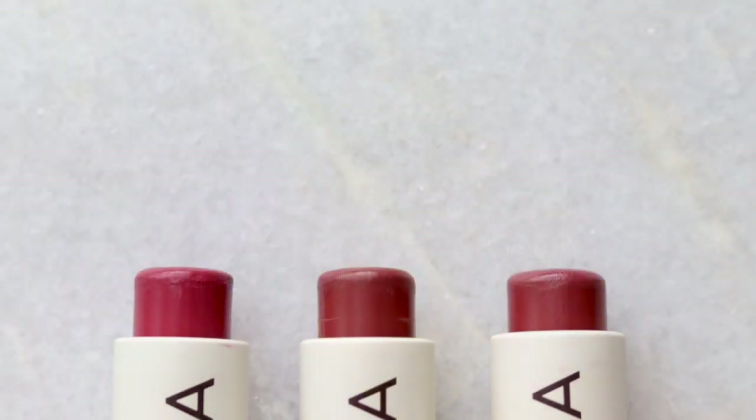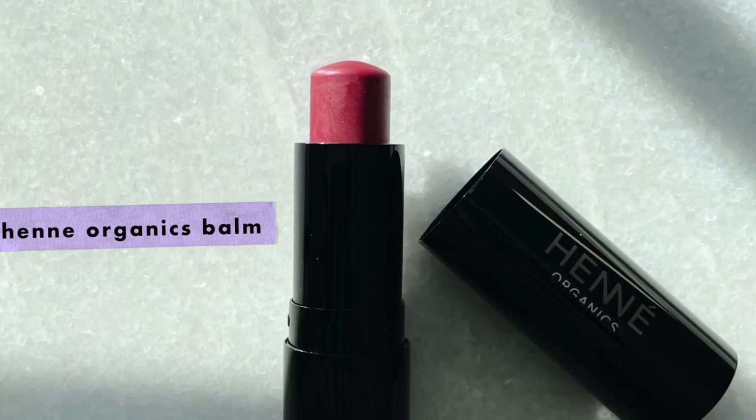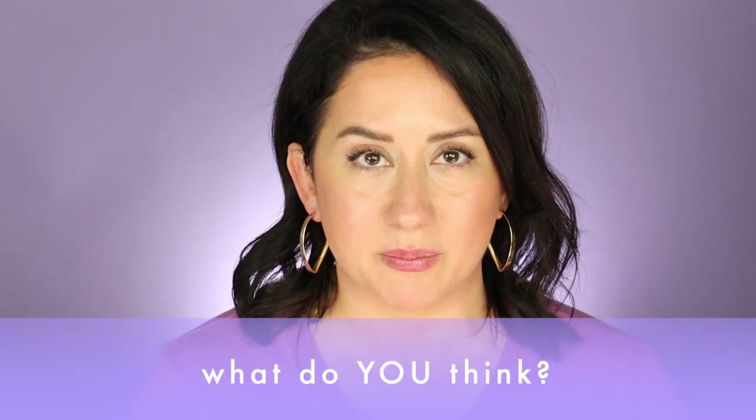My final verdict: would I buy these again? In a heartbeat. I wish they had refills, but yes. They've already made it to my Brit's Picks page. I really liked the shade Lullaby the most — it felt like the coolest shade for me. One nitpick: the colors are very similar to each other, so I wish there was a little more variety. Maybe they'll expand. There's also the Henne Organics balm, which feels amazing and is seven dollars less — I'll link it below, though I haven't put them head-to-head yet.